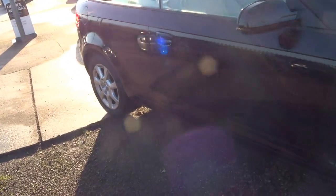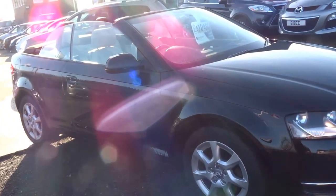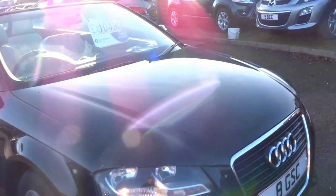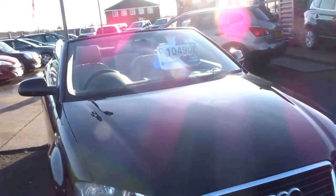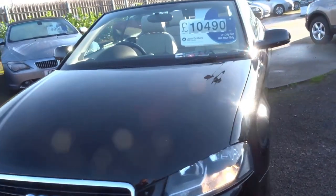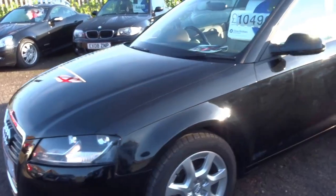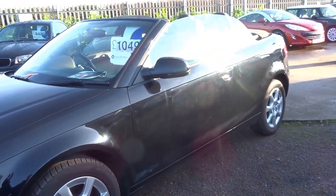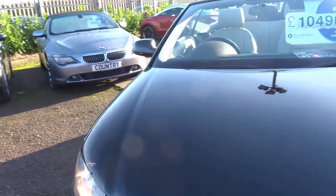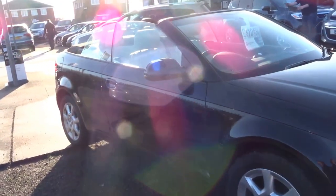The car will come with 12 months MOT and 12 months breakdown recovery with the AA. We'll also service the car before collection as that is just due. So for £10,490, I think you'll agree it's a lot of car for the money — perfect run around for a second car perhaps. Get this in time for the spring, or perhaps an early Christmas present for somebody.